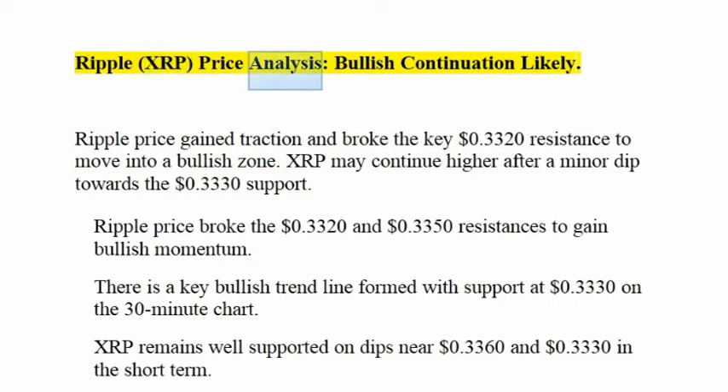Ripple XRP Price Analysis – Bullish Continuation Likely. Ripple price gained traction and broke the key $0.3320 resistance to move into a bullish zone. XRP may continue higher after a minor dip towards the $0.3330 support. Ripple price broke the $0.3320 and $0.3350 resistances to gain bullish momentum.